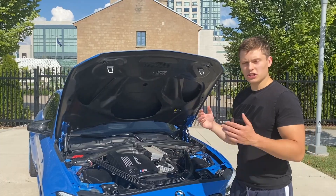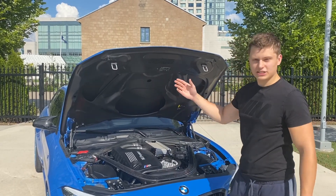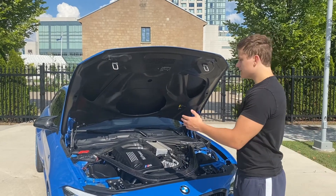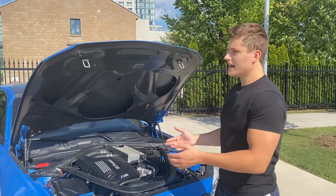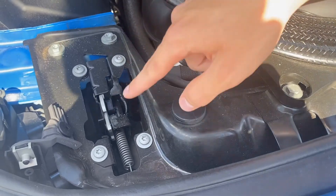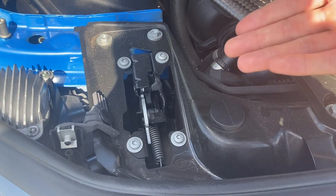This carbon fiber hood is a lot lighter than the regular M hoods, and because of that it needs special struts — these are actually the struts from the M4 GTS, which also has a carbon fiber hood, and they have a lot less resistance than the regular M struts. Another interesting thing BMW had to do because of the lighter hood is change the springs to have less resistance, so when the hood comes down it clicks and locks — normally there's a lot more resistance, but the lighter hood requires less.